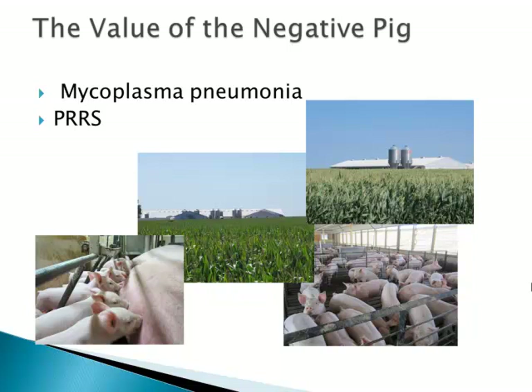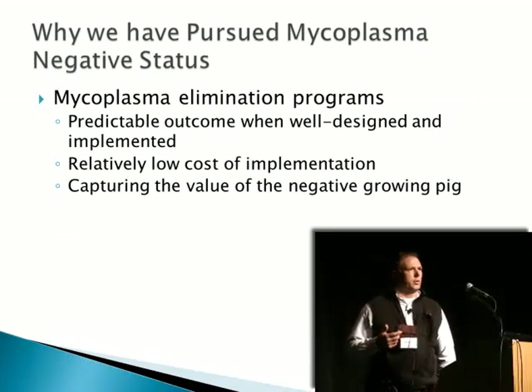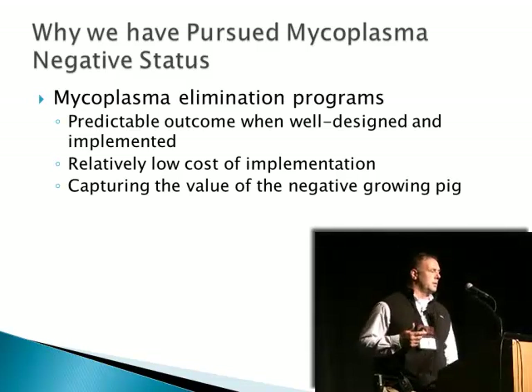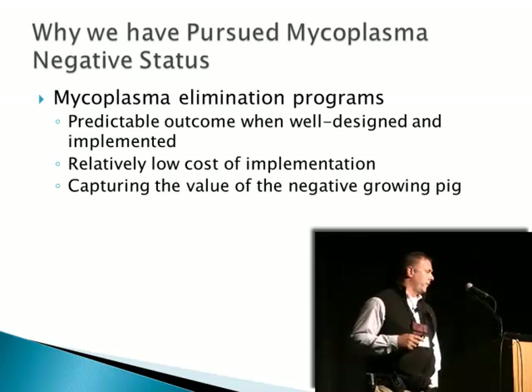So it's an attempt to put a cost on mycoplasma and the value of being mycoplasma negative. In my opinion, there is huge value to producing the negative pig. Mycoplasma being one and, of course, PRRS the other. In my experience, a breeding herd that is mycoplasma negative over time remains negative with greater predictability even than PRRS — filtered or especially non-filtered herds. In filtered herds, there is also better success in remaining negative for PRRS.